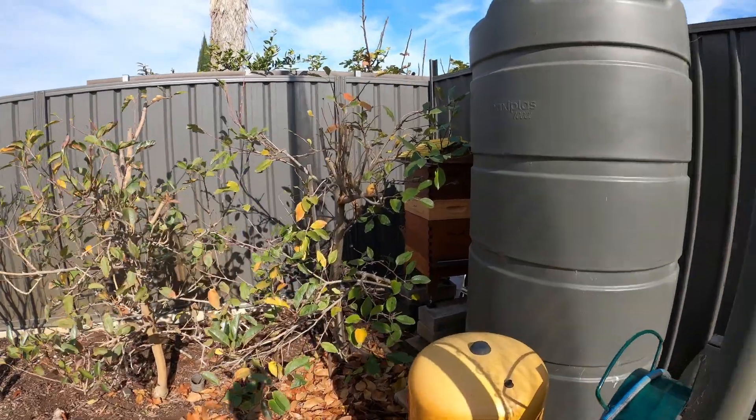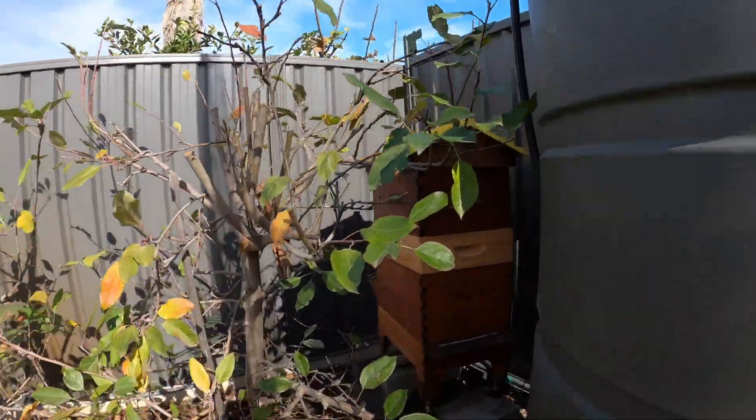Our beehive improves pollination throughout the neighbourhood and produces honey in the warmer months.